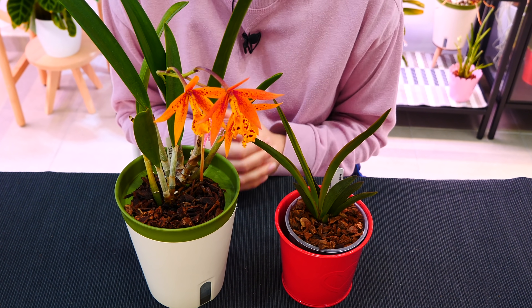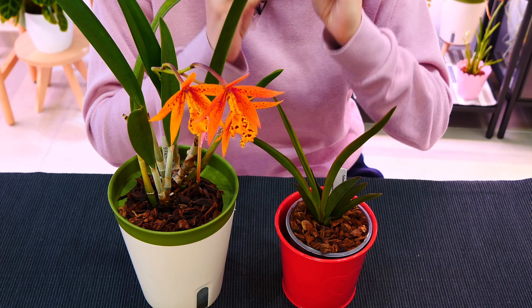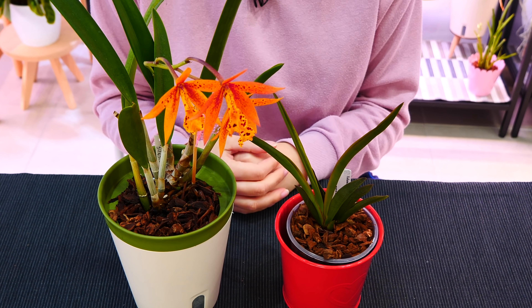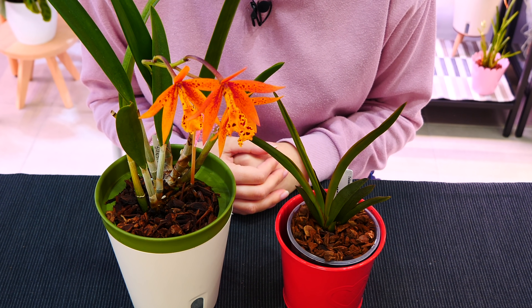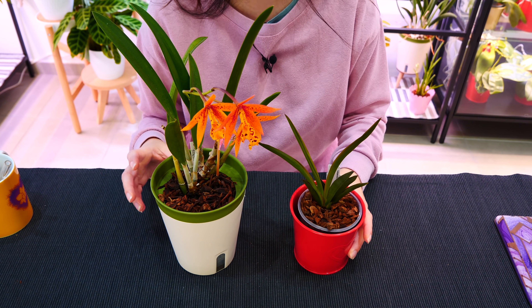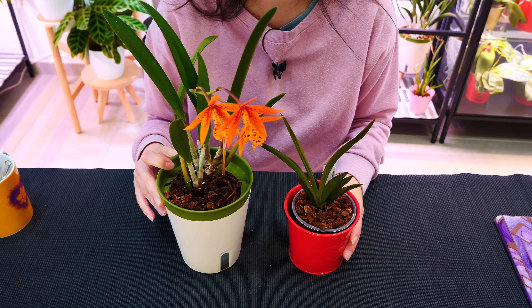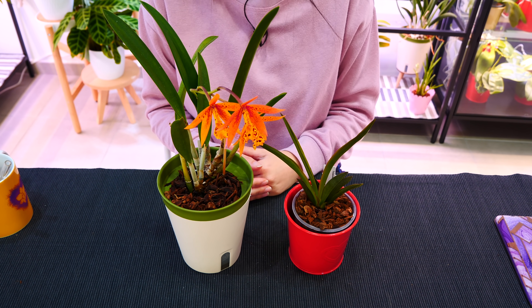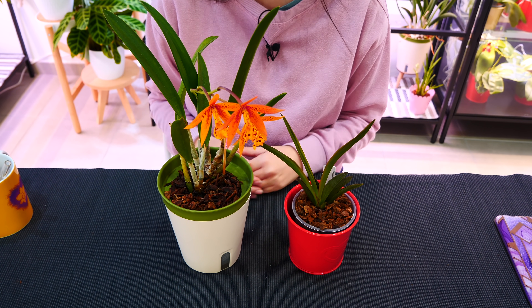Let me know in a comment below: do you have such orchids that simply do not want to cooperate with you but you wish they would? It makes me feel like I'm not alone — we're all in this together. Thank you guys so much for watching. Hope you've enjoyed today's video and maybe it gave you some ideas of what not to spend so much money on. I hope you have a great day and I'll see you all next time. Bye!